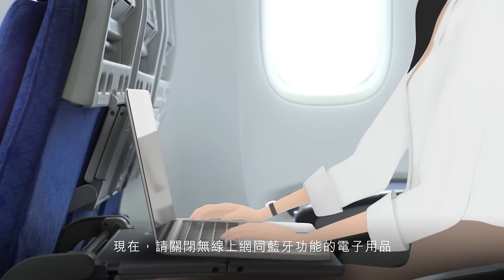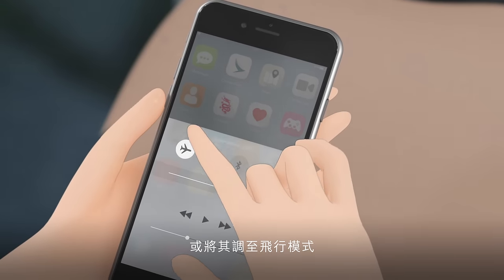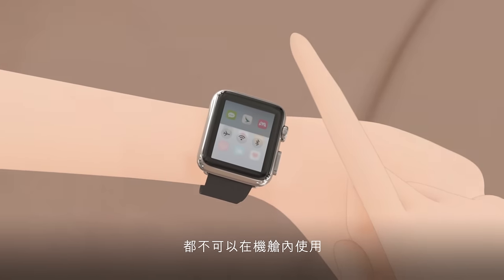Personal electronic devices using Wi-Fi and Bluetooth should be switched off now, or you can set them to airplane mode. Transmitting devices cannot be used in the aircraft.